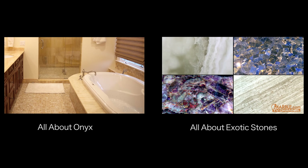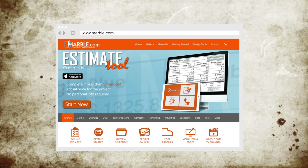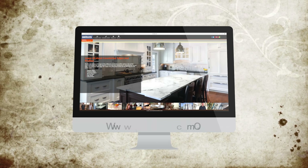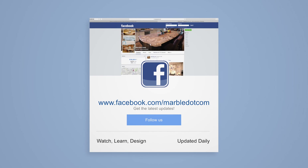For more information, please visit marble.com. For more videos, tune in to tv.marble.com, and don't forget to like us on Facebook at facebook.com/marble.com. Thanks for watching.